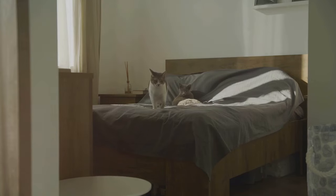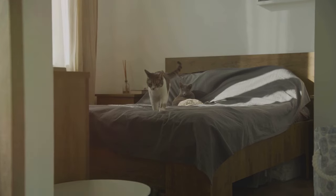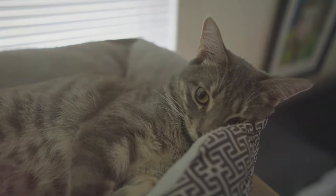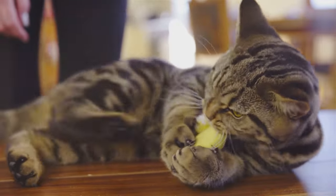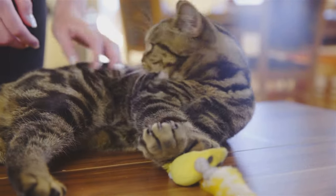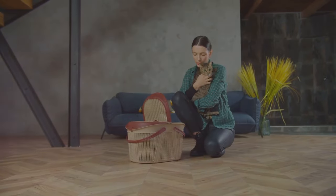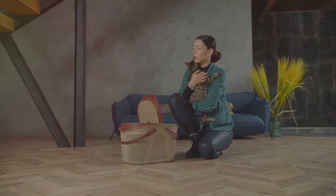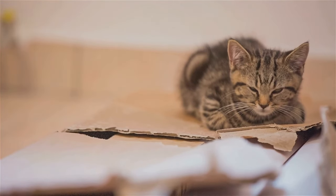Once you've settled into your accommodations, it's important to help your cat adjust to their new surroundings. Start by making the room feel as familiar as possible — place familiar objects like their bed, blanket, or toys around the room to provide a sense of security. Maintain a consistent routine as much as possible, feeding your cat and cleaning their litter box at the usual times. Engage in interactive play sessions to provide mental stimulation and help your cat burn off any excess energy. Most importantly, shower your cat with love and reassurance. Remember, patience is key — it might take your cat a few days to fully adjust to their new environment. By creating a safe, comfortable, and familiar space, you can help your cat feel right at home no matter where your adventures take you.